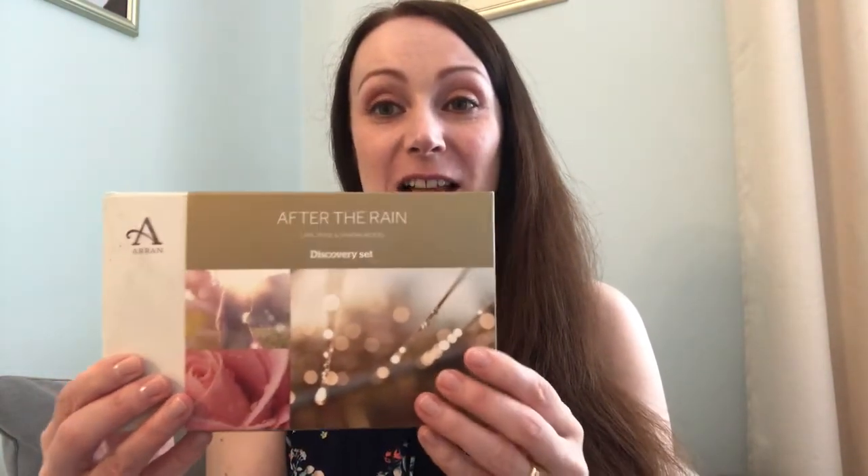This set is called the After the Rain Discovery Set, which is perfect if you're trying Aran Sense of Scotland for the first time. After the Rain is their most well-known and signature range — their most popular. It's a beautiful scent inspired by a rain shower and the experience of the lush landscape of the beautiful Isle of Arran, which inspired the range and the scent of these products.